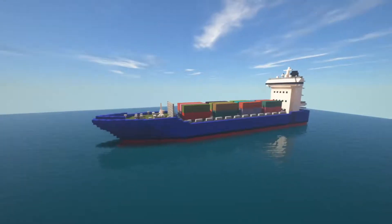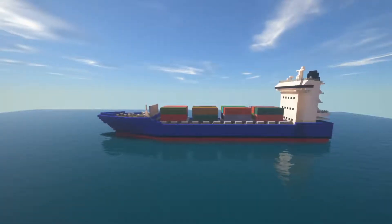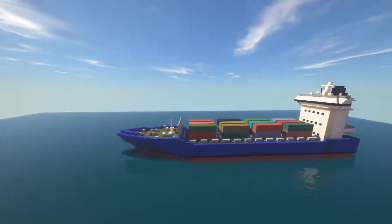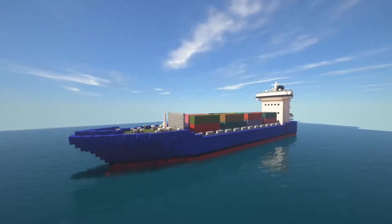Today I'm going to show you this cargo ship, my first modern ship on this channel. It's a rare, rather small, feeder type cargo ship, and here we're going to take a look at it today.